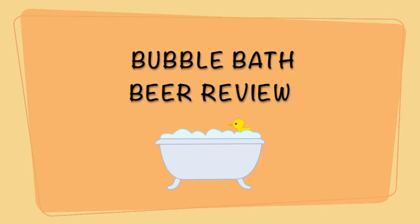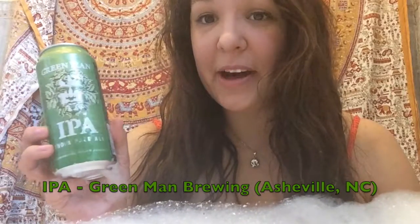I'm pretty good at drinking beer. So I'm going to be talking about Green Man's IPA. Let's bring some spring into this video. So let's try this beer.